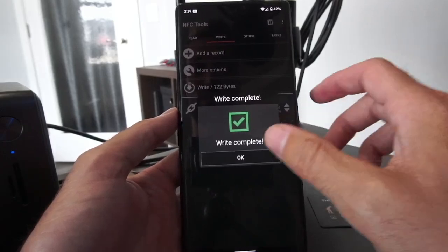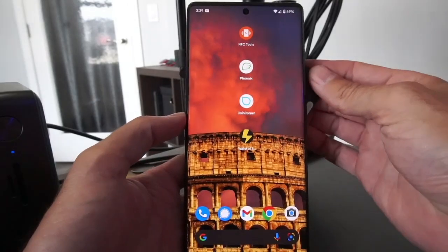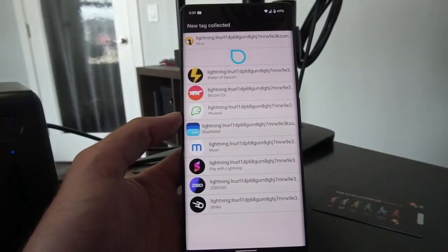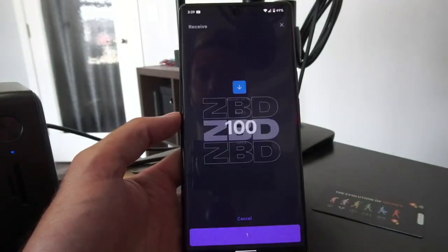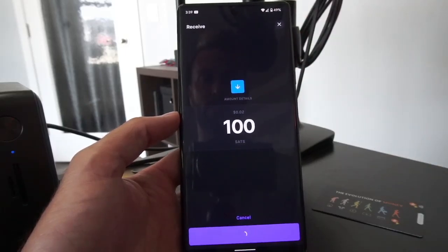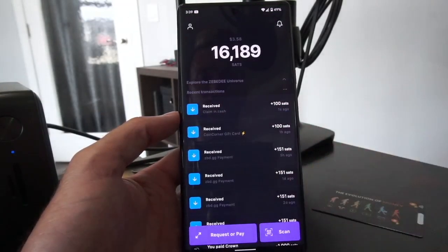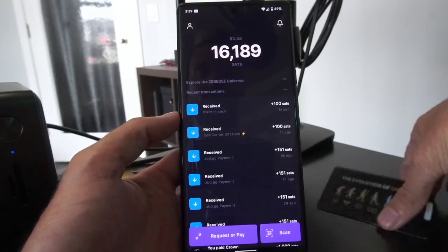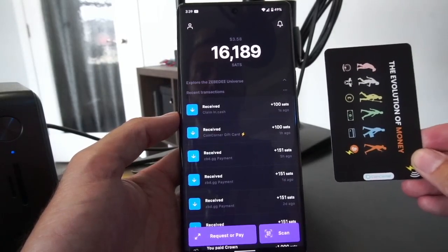This is now a functioning card that we've made without the help of Coin Corner. Let's make sure it works — exit, tap. It opens up. Let's check Zebedee. We'll try this one: 100 sats — I confirm. Awesome. A hundred sats added to my balance in my Zebedee wallet from a Lightning gift card that we created ourselves without the help of Coin Corner.